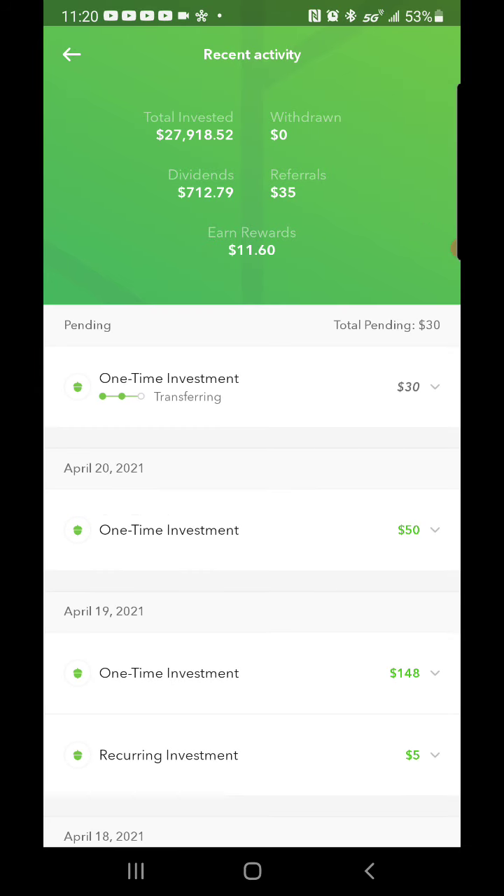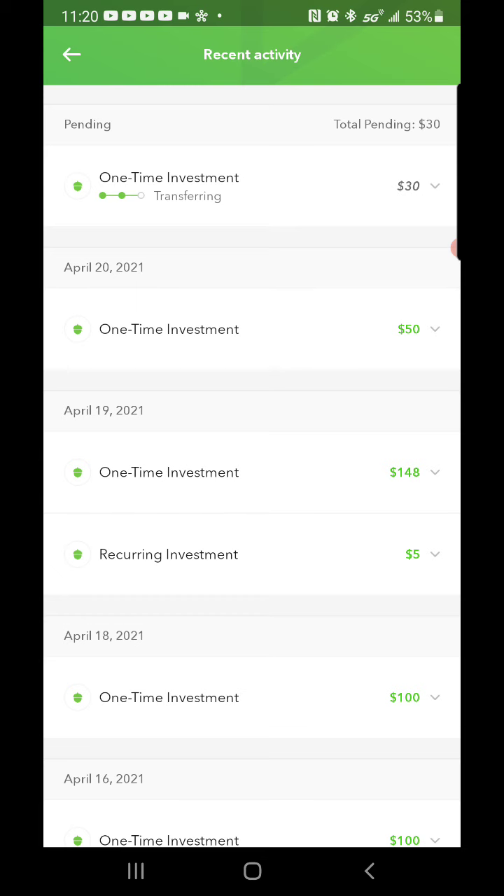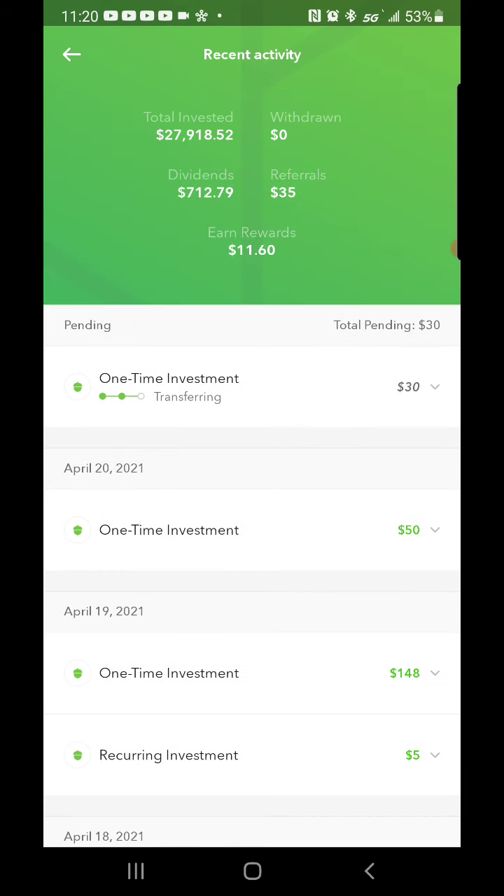You guys can see that here — a $30 one-time investment in today, $50 the other day, a $148 recurring investment, a one-time investment of $5, and a one-time investment of $100. My total invested has been going up to almost $28,000.